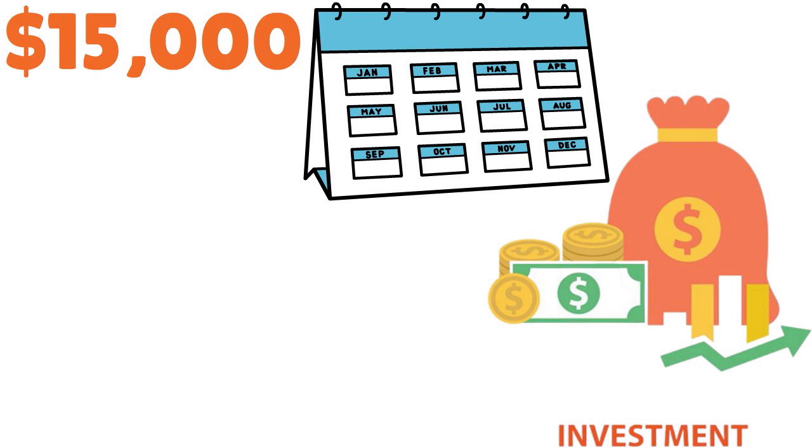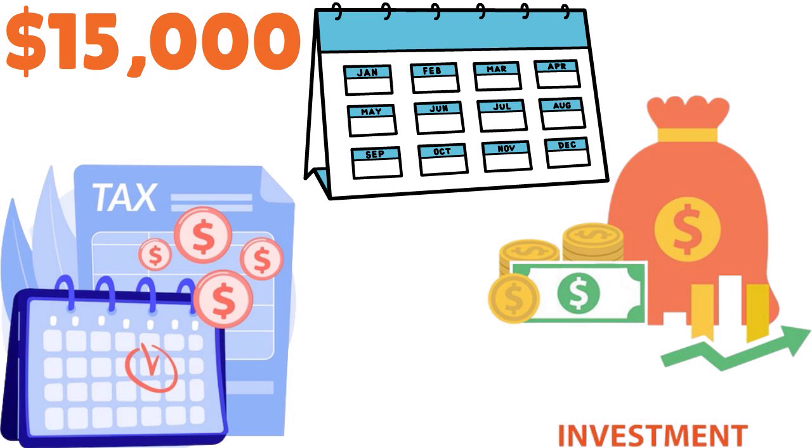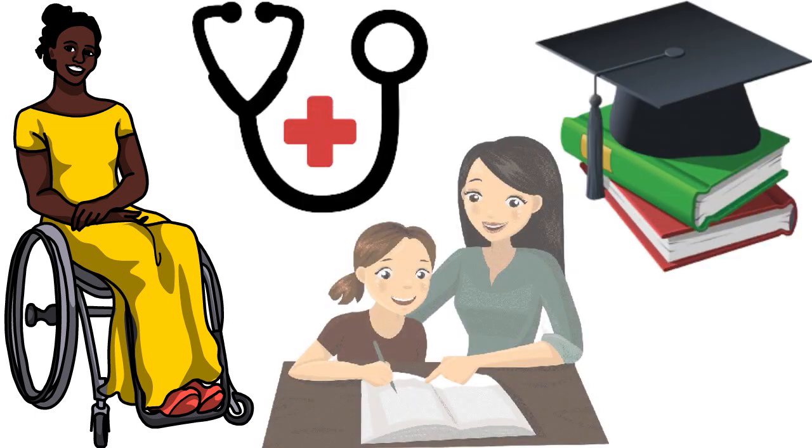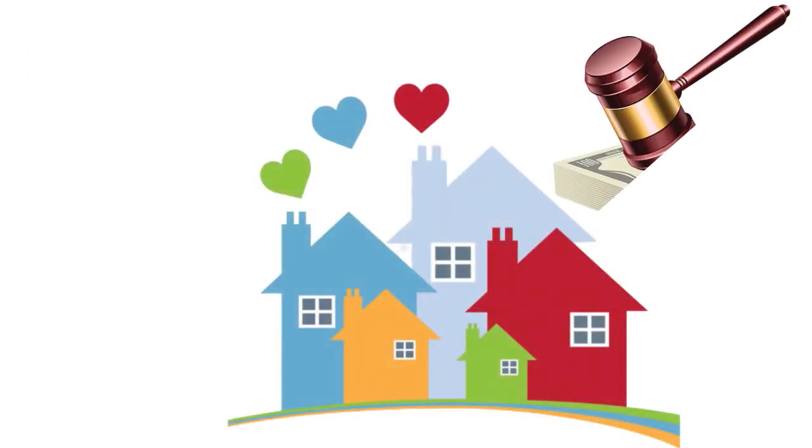As of this year, any individual can contribute up to $15,000 a year to an ABLE account. Additionally, a designated beneficiary can contribute the lesser of their compensation for the tax year or the poverty line amount in their state of residence. You must be disabled or blind before age 26 to qualify. Tax benefits of ABLE accounts cover medical treatment, education, tutoring, job training, special needs transportation, assistive technology, housing, and legal and administrative fees.